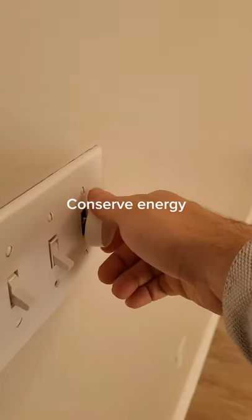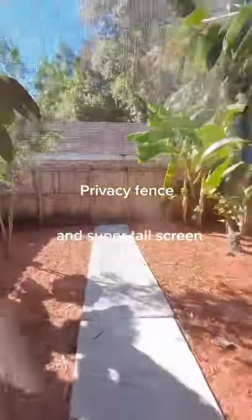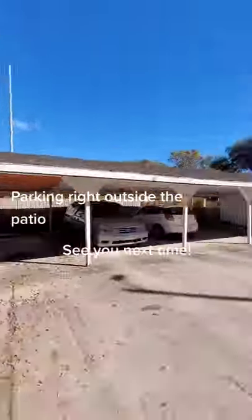Conserve energy with a privacy fence and super tall screen. Parking right outside the patio. See you next time!